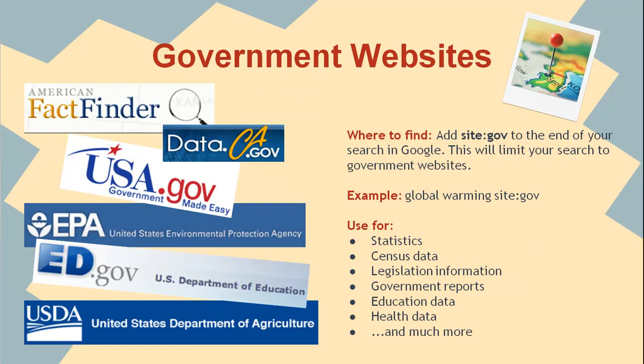The United States government collects and produces a vast amount of information. This includes information required for conducting government business and important information produced to educate or share information about government programs, laws, rules, and regulations, our country's history, plus much more. Most federal sources, including websites, will tell you where they got their information and may even give you a phone number to get more information.